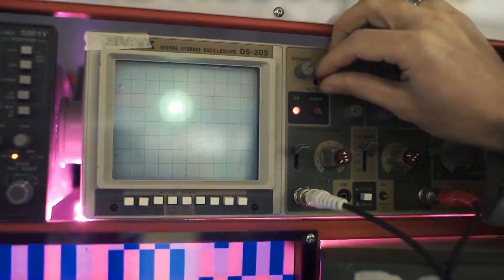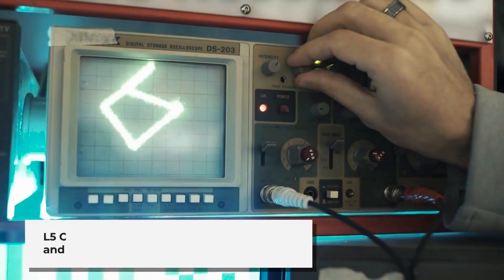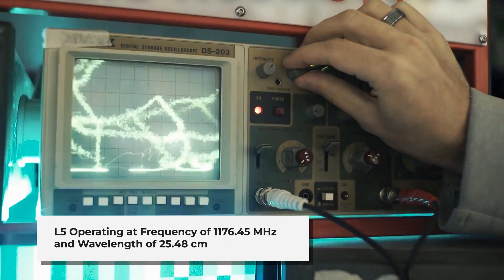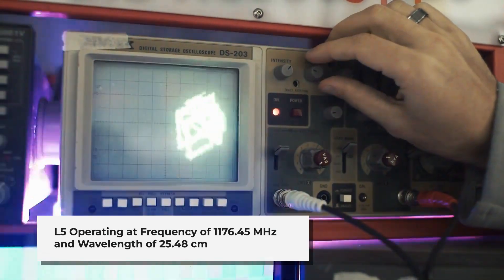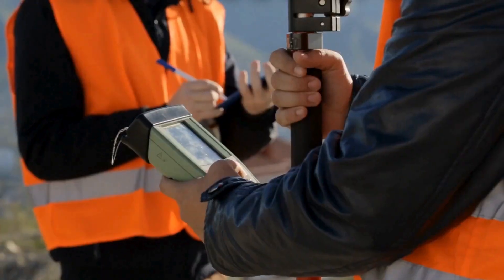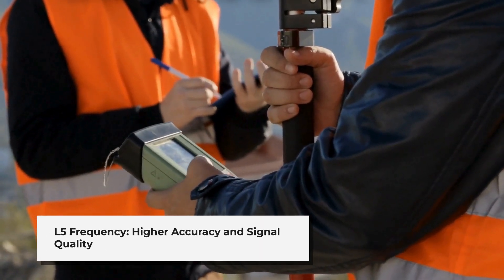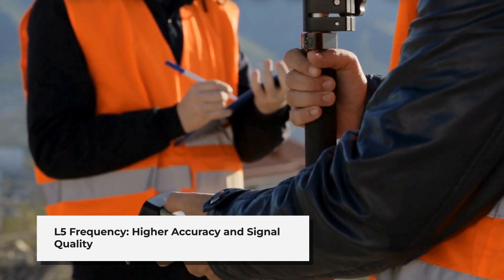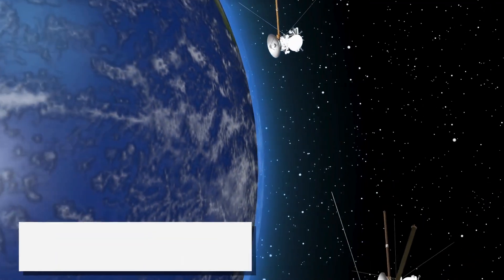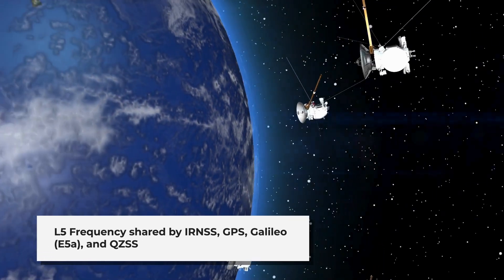L5, operating at 1,176.45 MHz with a wavelength of 25.48 cm, is one of the three primary frequencies used by GNSS for signal transmission. The L5 frequency is designed to provide higher accuracy and better signal quality compared to the older L1 and L2 frequencies. It includes advanced features such as a wider bandwidth and improved error correction.